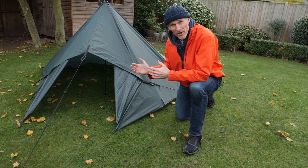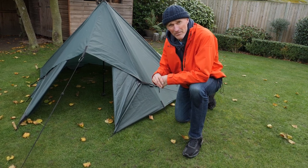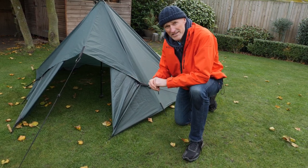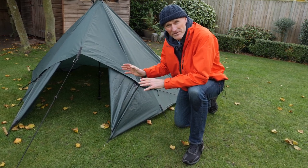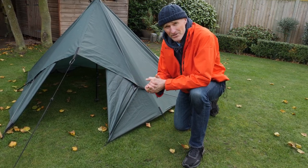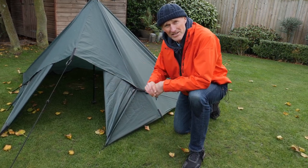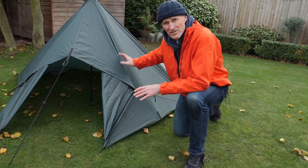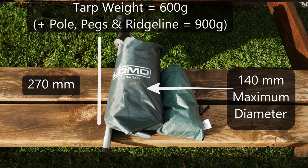This is my Lomo three by three metre tarp. It's virtually identical to the DD Hammocks tarp, but a little bit cheaper, coming in at around 26 to 28 pounds — very economical. The weight of this is about 600 to 700 grams depending on which make you get, but that doesn't include the guy ropes, pegs, or any supporting pole. In this case, I'm using an extendable walking stick to make this tarp tent configuration, and all of that adds up to around 900 grams in total.